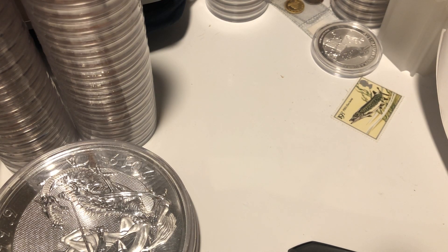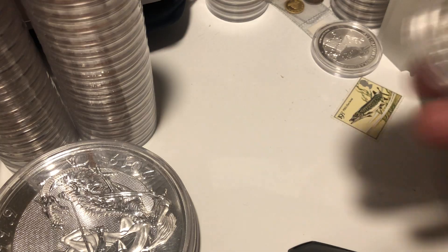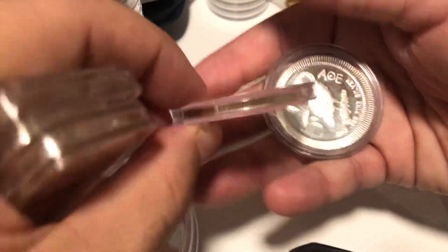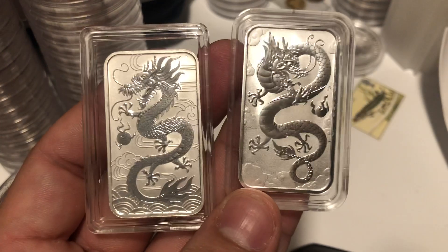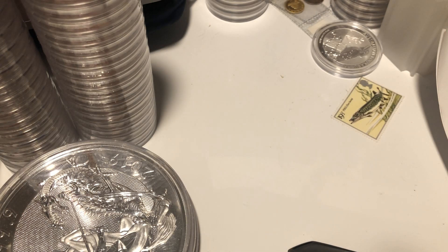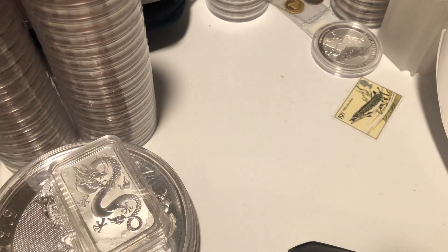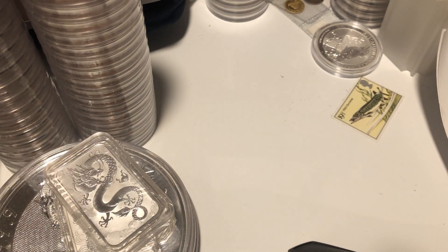I did a trade for a couple of pandas — these were the rarer years, not just normal pandas. I've also got a PM round and another owl. I need to book these. The bars are nice — I really like these coin bars. I'll quickly show you — yeah, dollar coin bars. You can tell I've got a lot; I'm trying to make space on my desk.